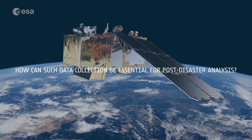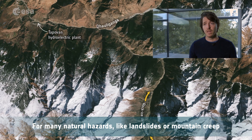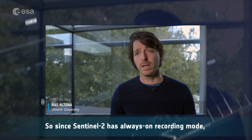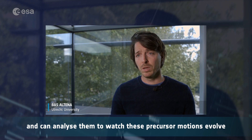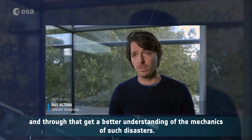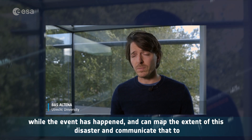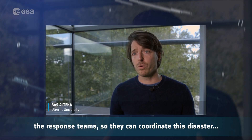How can such data collection be essential for post-disaster analysis? For many natural hazards like landslides or mountain creep, we can observe signals that occur months, weeks or days before a disaster happens. Since Sentinel-2 has an always-on recording mode, we already have this imagery in the archive and can analyze them to watch these precursor motions evolve, and through that get a better understanding of the mechanics of such disasters. We can also use imagery recorded close to the event to map the extent of the disaster and communicate that to response teams so they can coordinate disaster response.